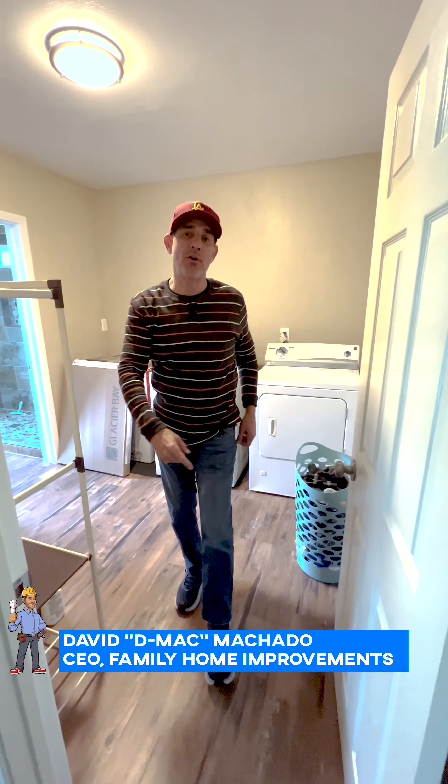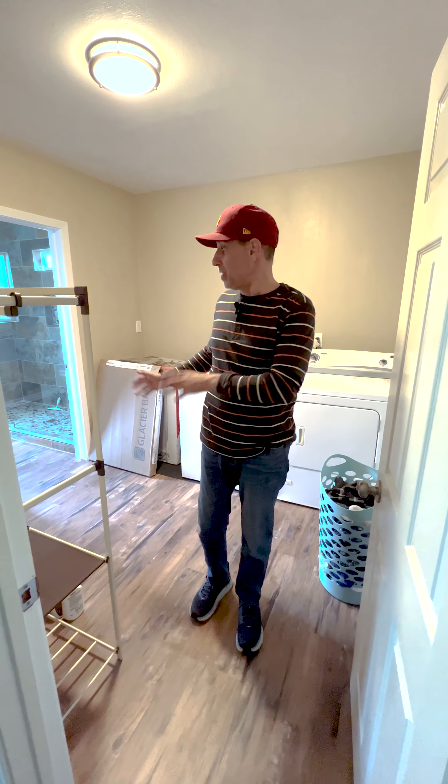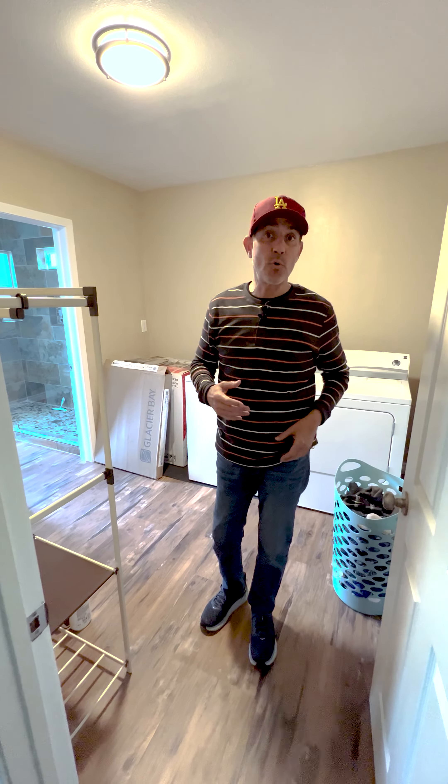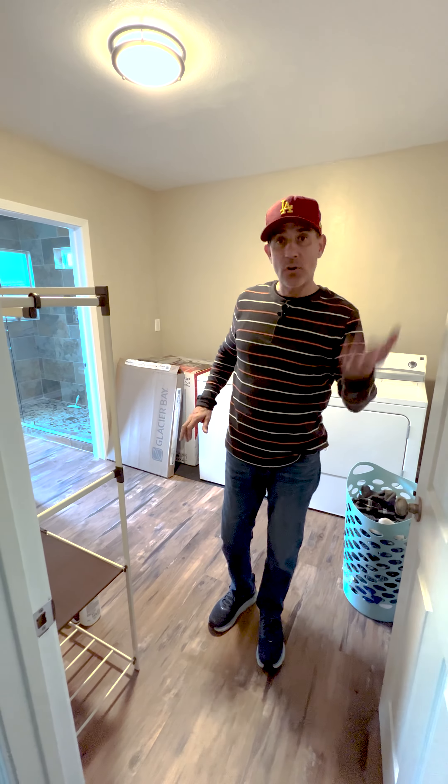Hey, what's up everybody? It's DMACC from Family Home Improvements. I'm here in Whittier and we're doing some interior bathroom work. There is a little laundry room that's connected here, so we ended up doing some work in here. Come check it out.